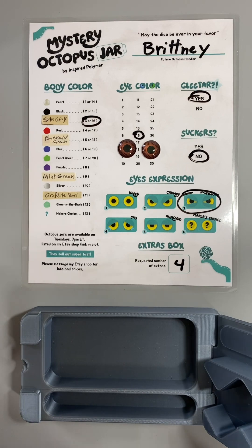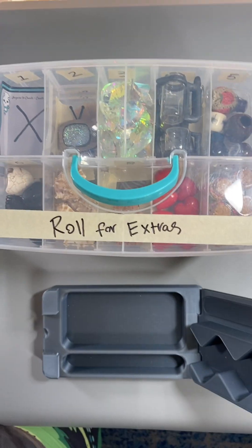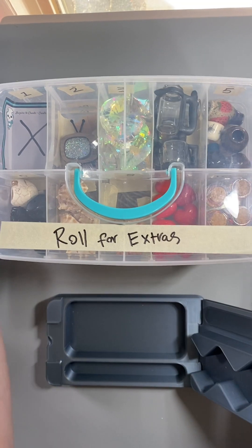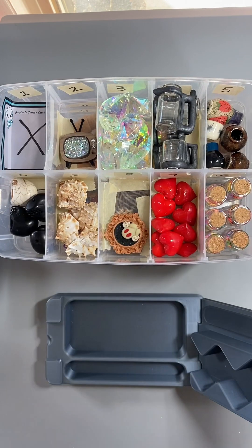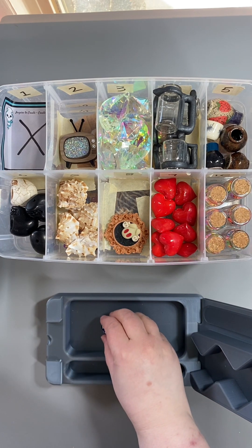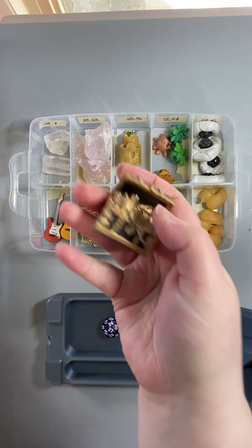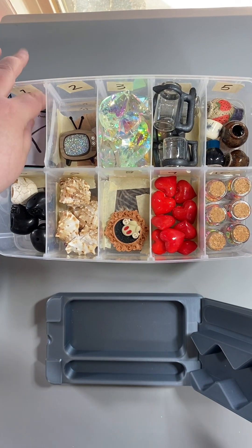This customer has chosen to roll for four extras, so let's get the extras box. Extra roll number one — you get a tiny treasure chest! I forgot to remove this one — oopsie.